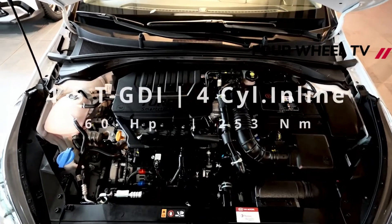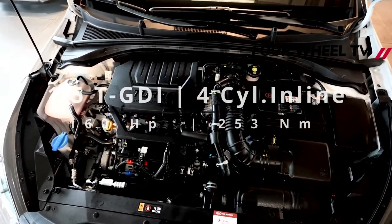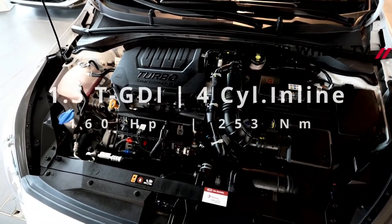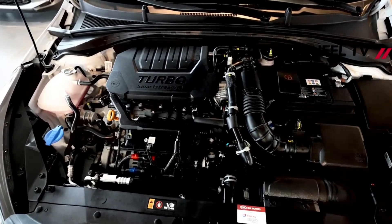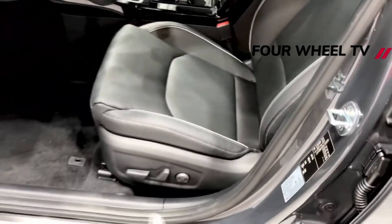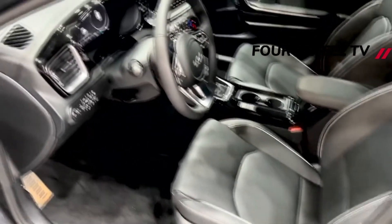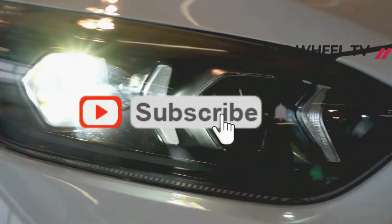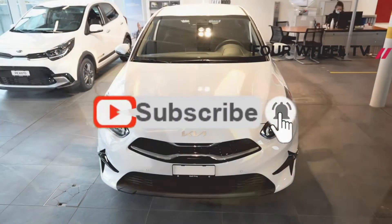We're happy to report that the Ceed fares well. The cheapest C2 specification does without the integrated sat-nav, heated seats and dual-zone climate control you get on the flagship GT-Line model, but the interior isn't exactly Spartan. You still get a leather multifunction steering wheel, cruise control and a handy screen in the center of the binnacle to display information like fuel economy and range.